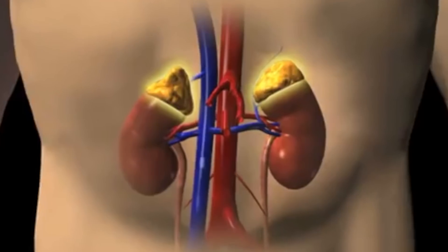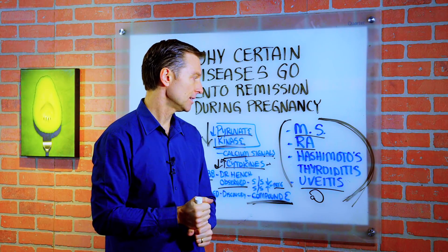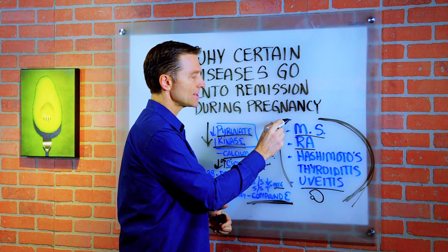Another interesting thing is that cortisol is made by your adrenals, and the adrenals are a stress gland. There seems to always be a stress event that occurs right before a person develops these conditions.